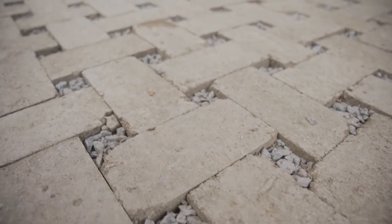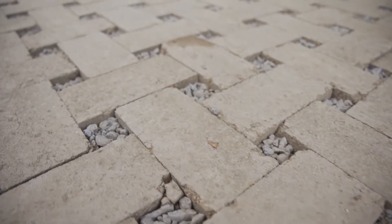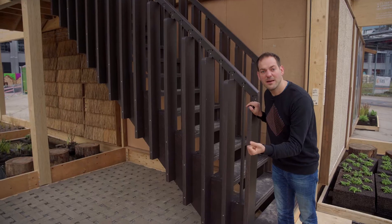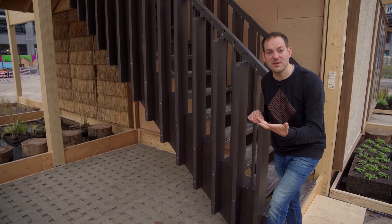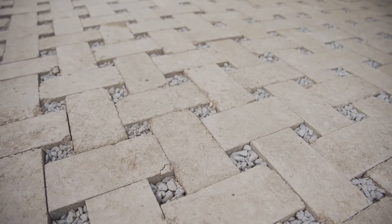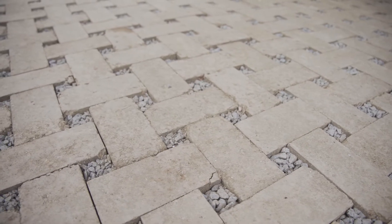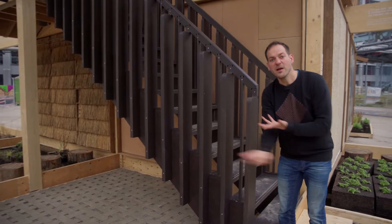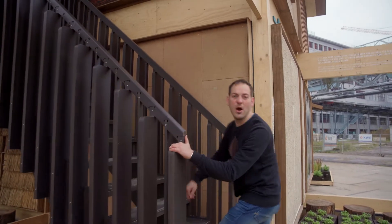Here we have beautiful tiles made out of mud that you find in the river. Every seven years you have to take all the mud out of the rivers — you can make tiles with it and lay them in such a structure that water can go through. So we actually give water back to the earth instead of taking it away.